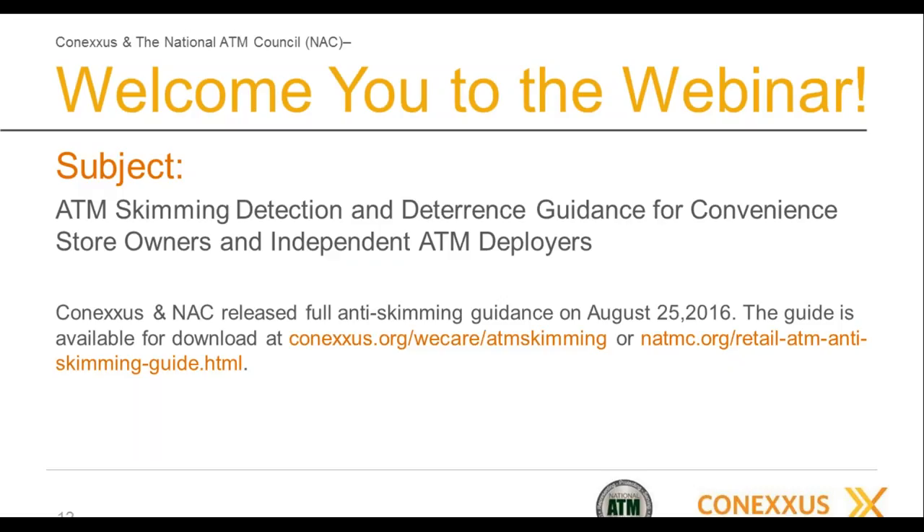Today's subject is skimming detection and deterrence at convenience stores for C-store owners and independent ATM deployers. Conexus and NAC have recently worked to produce an anti-skimming guide specifically meant for use on the ground at C-stores throughout America. That guide is available from both websites. It was designed to be very user-friendly and readable — essentially a one-page document, two sides — meant to be printed out, laminated, and put in the book next to the register for staff to refer to regularly.